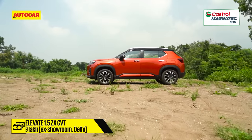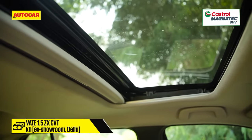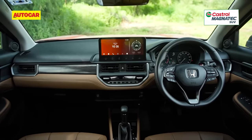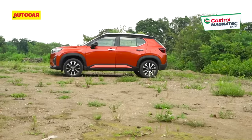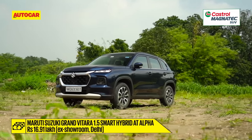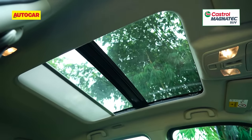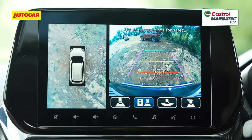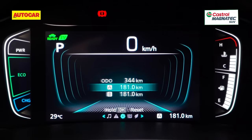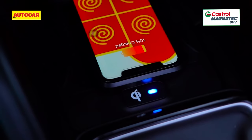The top-spec Elevate ZX-CVT at 15.99 lakh rupees has the most competitive price tag and gets enough features for the money. It's also the only one to pack in ADAS at this price point, though there's room for a higher spec trim with more wow features like a panoramic sunroof. The Maruti Grand Vitara 1.5 mild hybrid Alpha, priced at 16.91 lakh rupees, gets a panoramic sunroof, though the sunshade lets in too much heat, and while its 360-degree camera is unique, the resolution isn't great. Maruti has also reserved features like digital dials, ventilated front seats and wireless charging only for the pricier strong hybrid Grand Vitara.